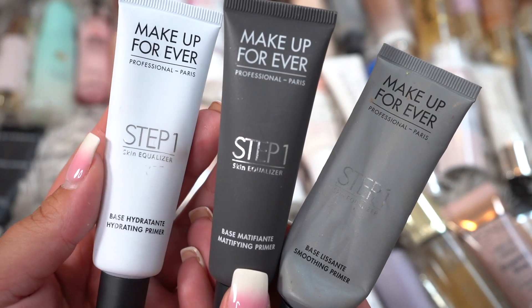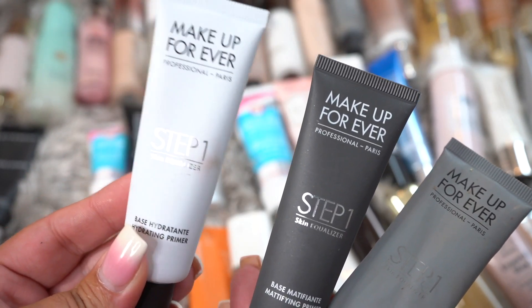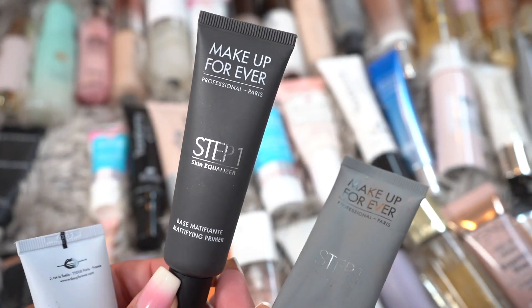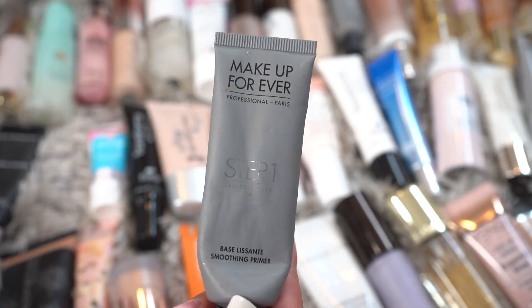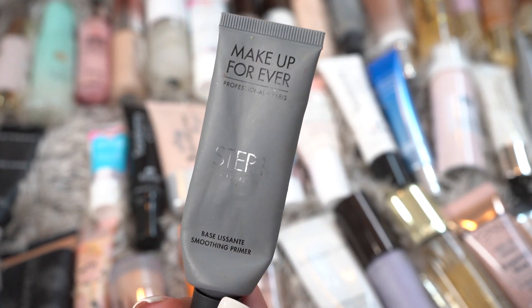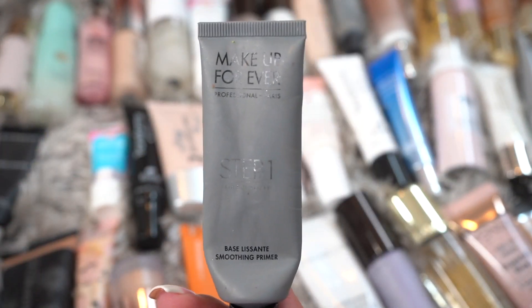So this is the Hydrating Makeup Forever, which I already kept one of, so I'm going to put this in my friends and family pile. Then we have the Mattifying Primer, which is one I absolutely love, so we'll keep that one. And then the Smoothing Primer — even though I love it, I think it is time to go for this one. So: friends and family, keeping, decluttering.